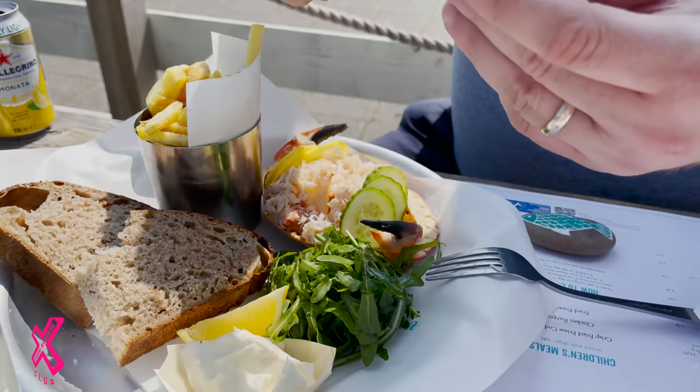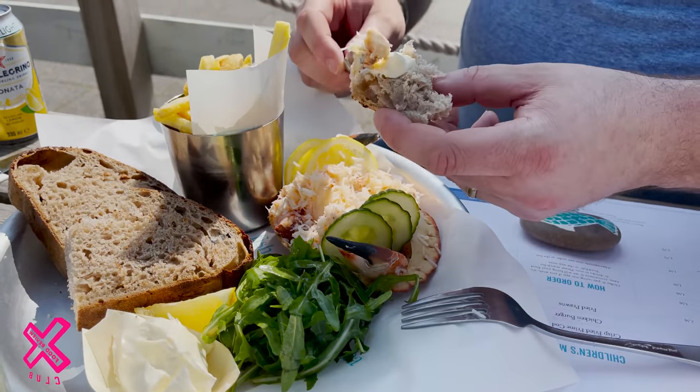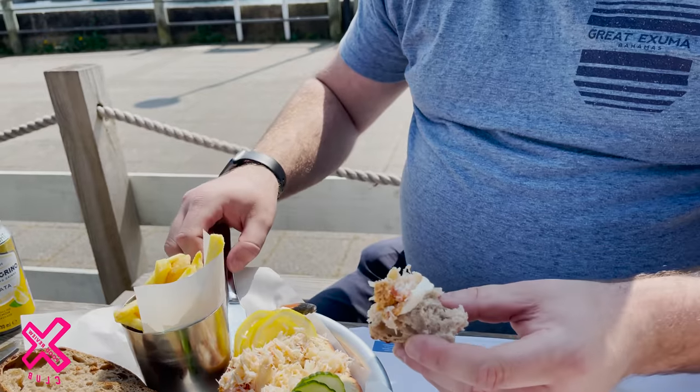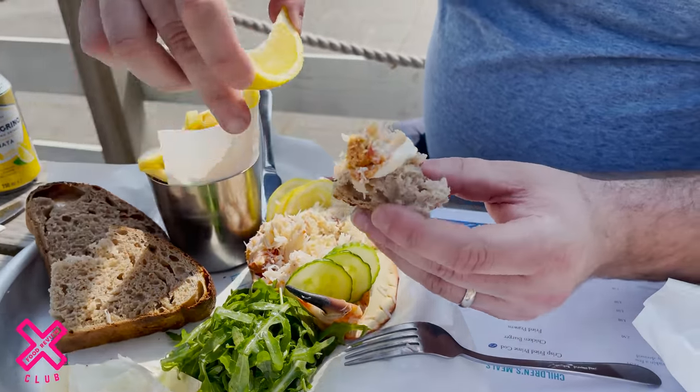Maybe you need to put a bit of lemon on your crab. A lot of people, Jess — you know this — prefer crab to lobster. I'm partial to a crab stick, I won't lie. There's no real crab in a crab stick is there? Crunchy crunchy. It's just good.